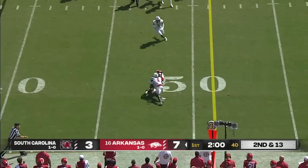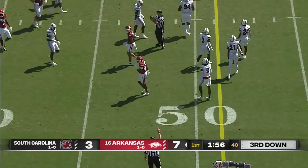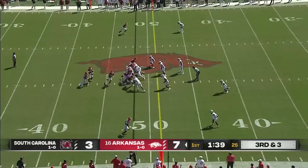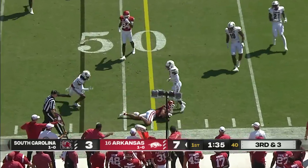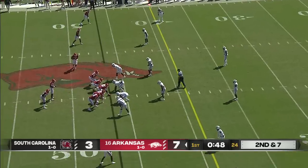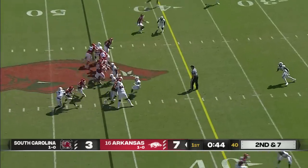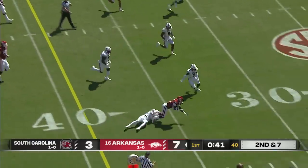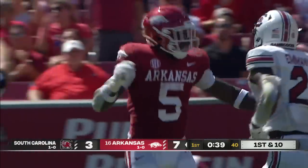Jefferson to the sideline — a little turnaround catch made by Warren Thompson. Still no Huntley on the sideline. Slipped out to the flat — Hazelwood. The run game is just a discipline with your eyes, to continue to make sure they're putting him in the right spot and you're reading your keys. Breaking a tackle, Sanders to the 34-yard line of South Carolina.